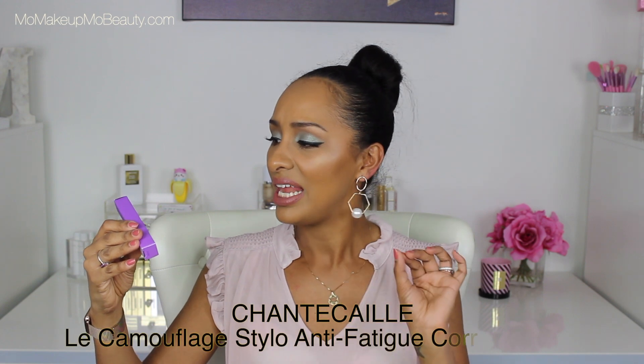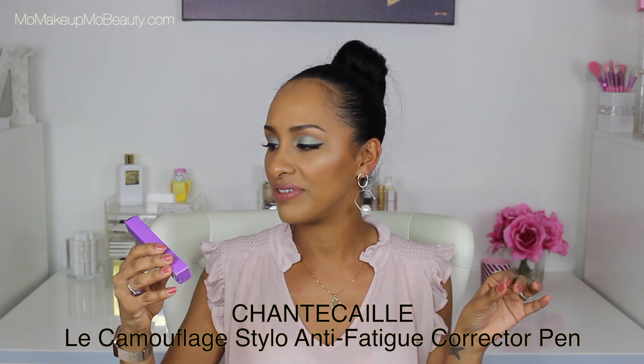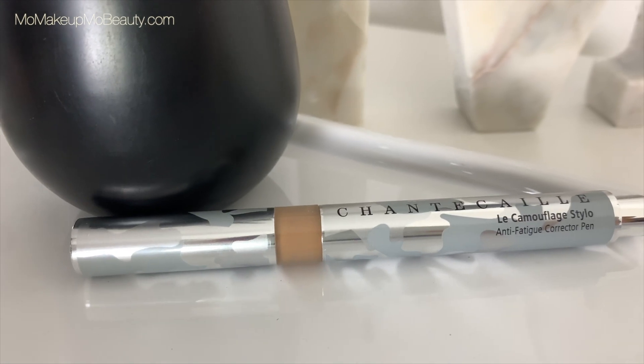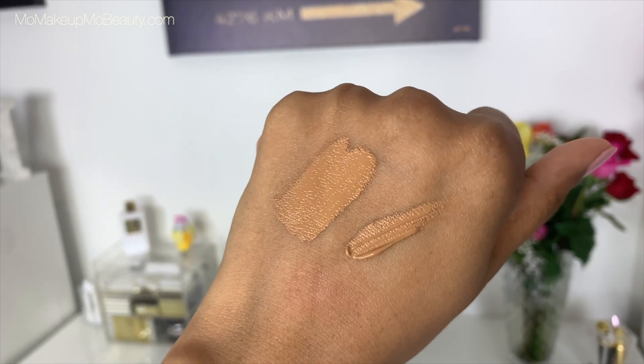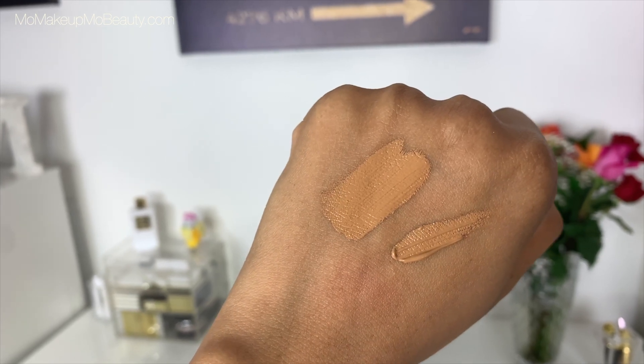The next product I picked up from Chantecaille is the Le Camouflage Stylo, which is an anti-fatigue correction pen. I got it in shade number eight. I need products like this now because I love keeping things simple, but I have some under eye stuff. So I'm excited to try this out and see how it goes.